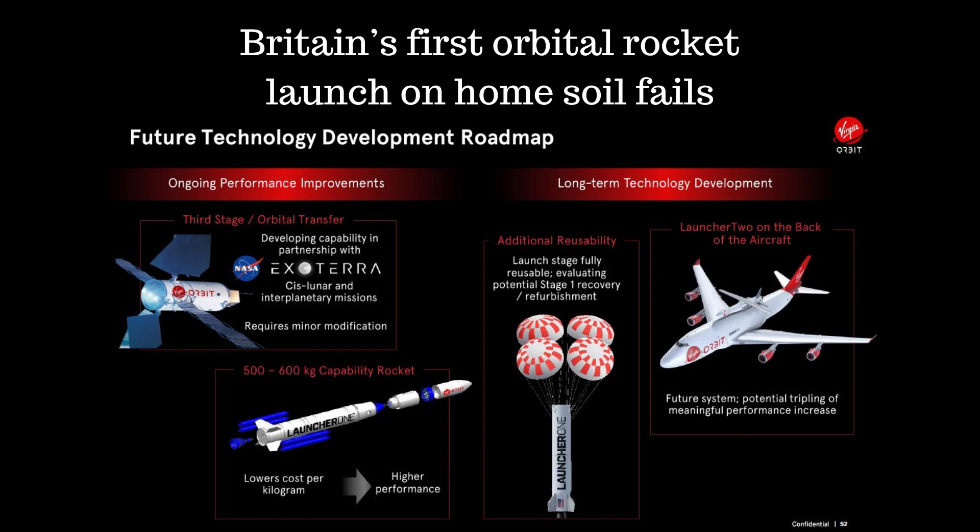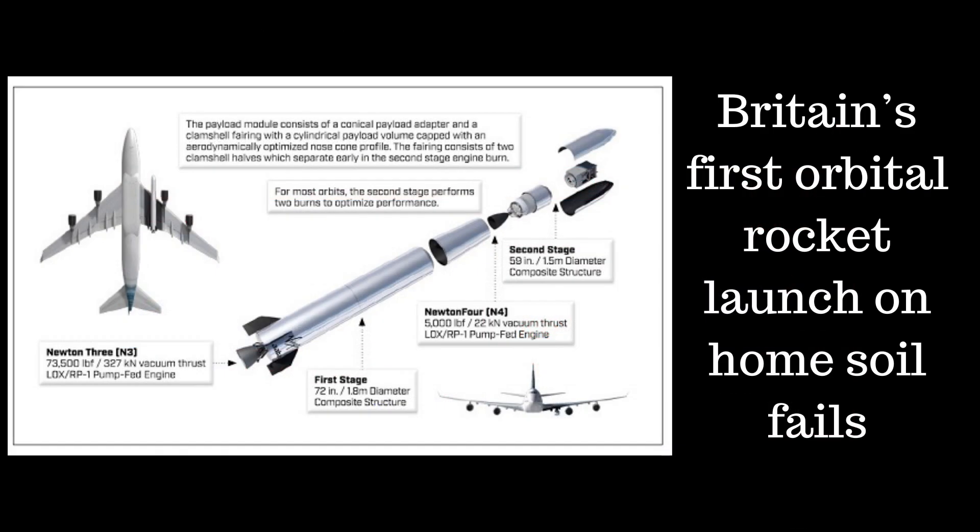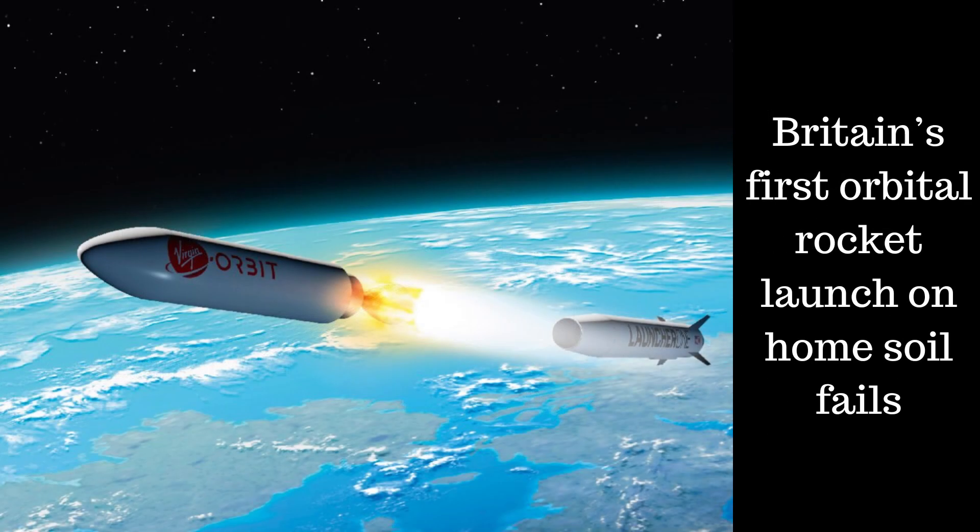It appears that Launcher One suffered an anomaly which prevented it from making orbit for this mission. The failed launch was also the first rocket launch attempt by Virgin Orbit outside its home base at the Mojave Air and Space Port in California, and it comes in the lead-up to plans for a demonstration launch at Queensland's Toowoomba Airport in 2024. Britain has previously successfully launched orbital rockets in association with Australia from the Woomera rocket range in outback South Australia, but the Virgin Orbit launch failure was the first launch attempt from British soil.